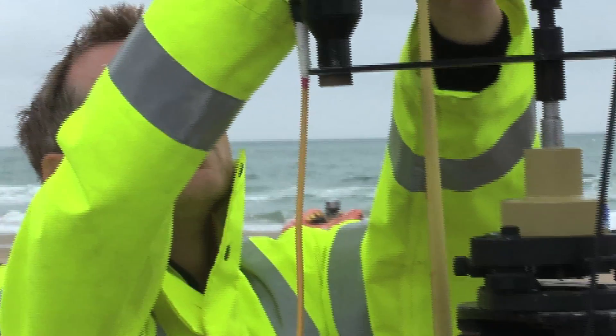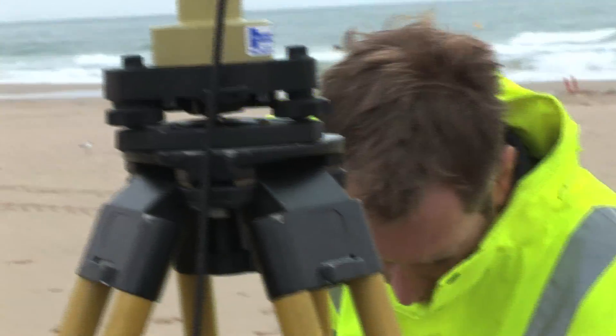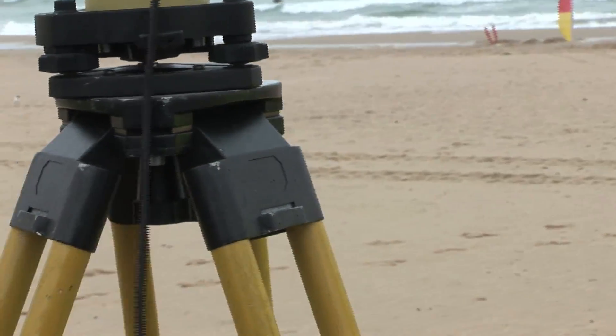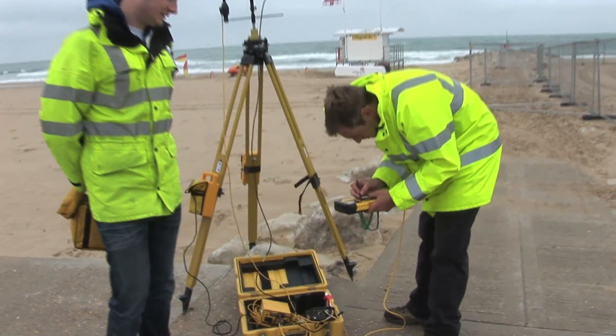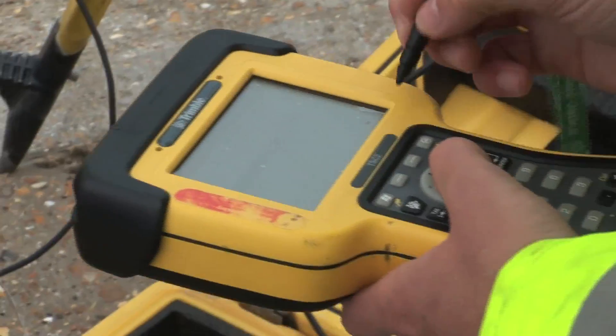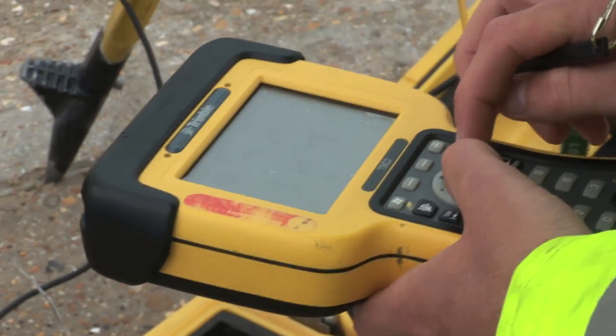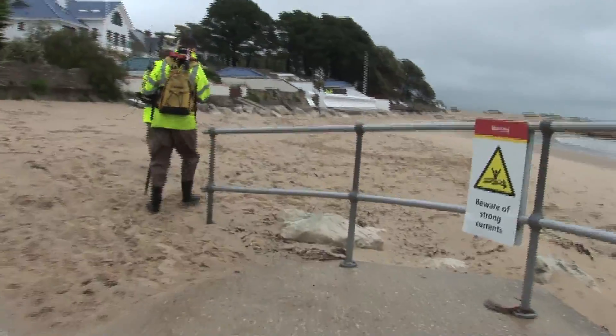Welcome to Sandbanks near Poole. It might be hard to believe on a rainy day in June, but with the fourth highest property prices in the world, this stretch of coast has been nicknamed Britain's Palm Beach. Come the summer it'll also be packed with tourists — two reasons the local authority spends millions of pounds maintaining the beach.